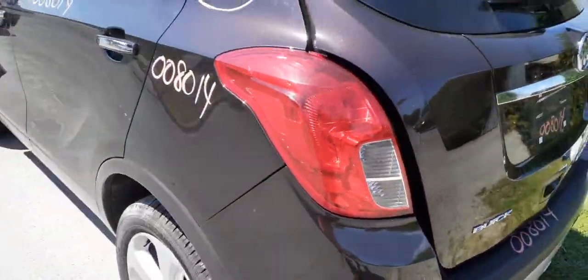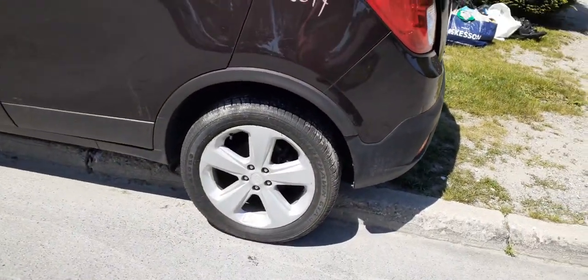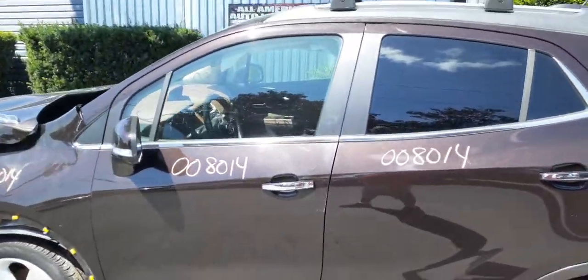Left rear tail light is good. Left rear quarter is fine. The rear I-beam is all complete with brake and ABS. Again, it's an all-wheel drive vehicle. Left rear door is nice — power window, power locks, privacy tinted.